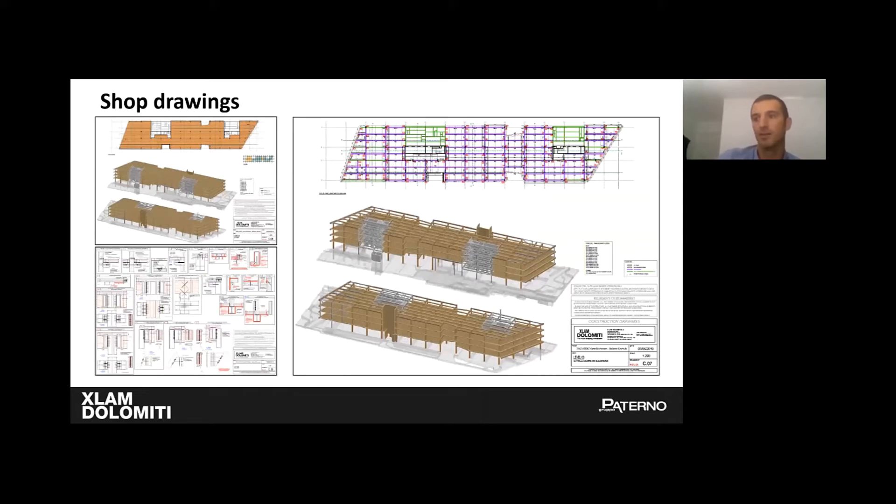Once all previous steps were completed and formal approval was received, the final technical output was the shop drawings, which included very detailed construction drawings with all the information for the builder — plans with dimensions, a code or name for each element, and references to construction details; 3D views with the production number of every single element for easy positioning; and construction details that explain how to install the connections.